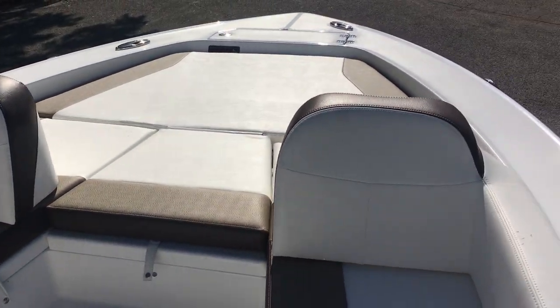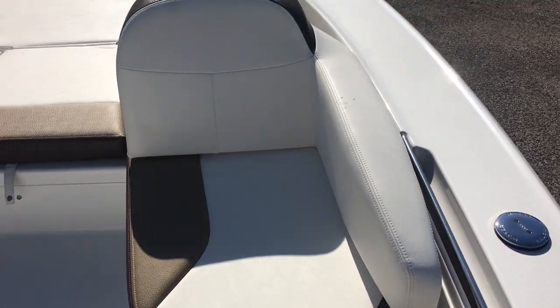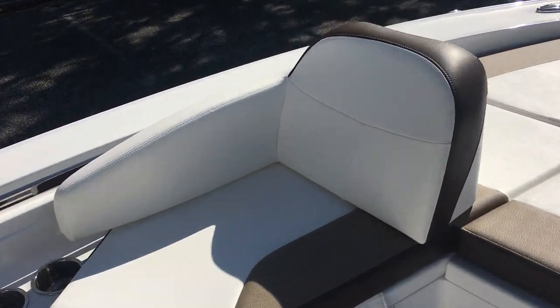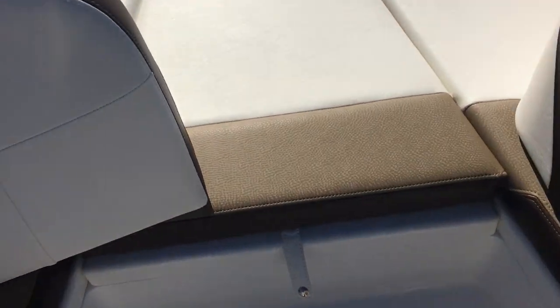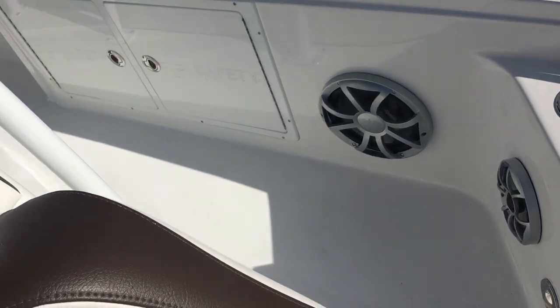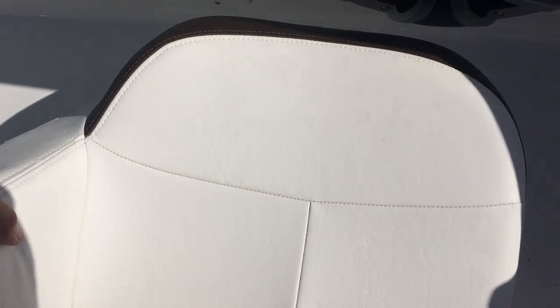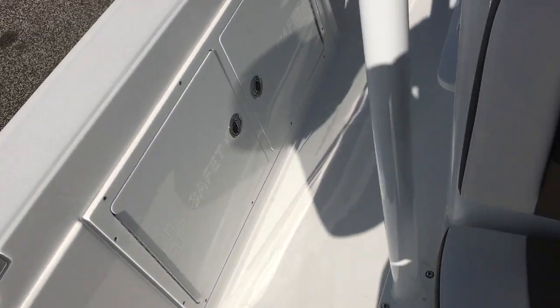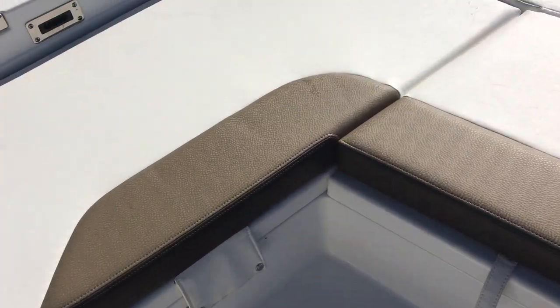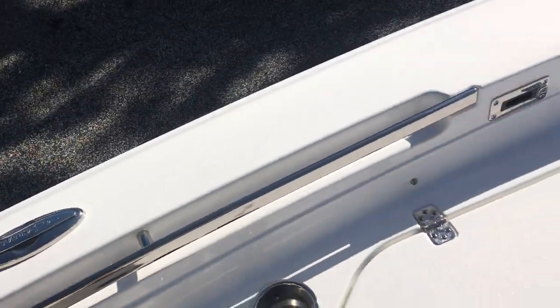Up front is the nice big bait well, and the seating up front is really what adds that family-friendly touch. The backrests are aft-facing for entertaining, and they actually just pop right out and swap sides — so you can use it like a bow rider. They are a little cumbersome to manage on the water; stowing them in the head is a bit of a challenge. If you know you're going fishing, leave them at home; if you're cruising, put the cushions on and let everybody be comfortable.